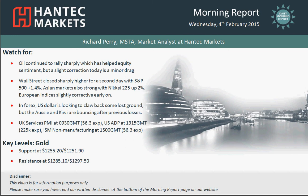Hello and welcome back to my final morning report chart appraisal on Wednesday the 4th of February, with me Richard Perry, Market Analyst at Hantech Markets.